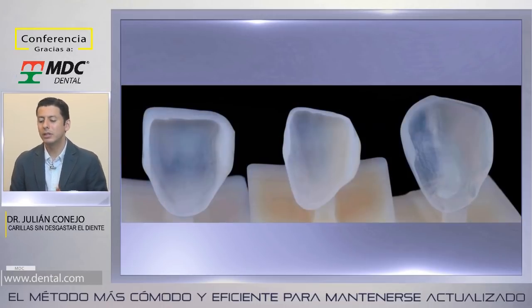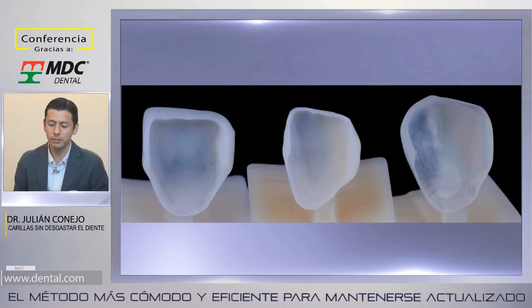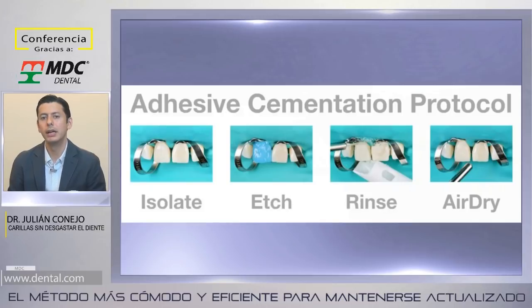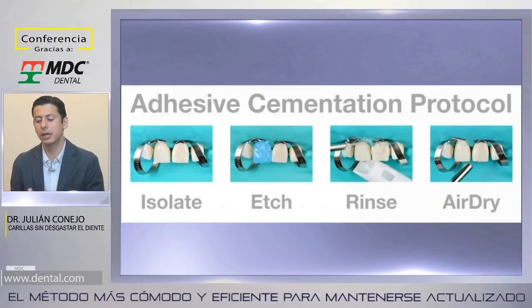Los bloques de resina tienen la gran ventaja de su maquinabilidad. Las cerámicas tradicionales feldespáticas, reforzadas con leucita, son muy estéticas pero frágiles y quebradizas; cuando queremos desgastarlas en grosores de 0.2 o 0.3 mm, vemos bajo el microscopio irregularidades en los márgenes. Los bloques de resina no tienen ese problema. Como no preparamos el diente en la zona vestibular, hay áreas con grosor sumamente delgado. Todo material, entre más grueso, más resistente; aquí estamos trabajando al límite con restauraciones sumamente delgadas. El protocolo adhesivo es el eslabón débil que debemos fortalecer al máximo, y el dique de hule es obligatorio.